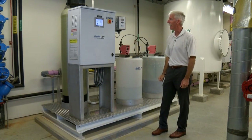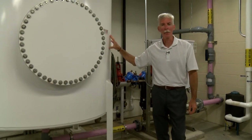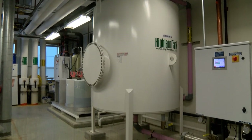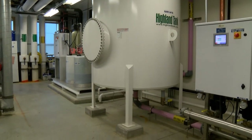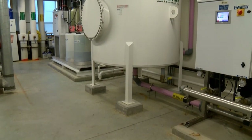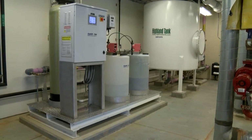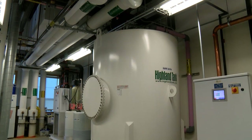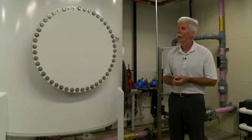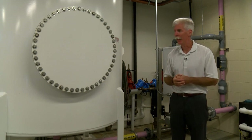Here we have a 1,000-gallon above-ground vertical day tank. The day tank is sized for a day's or half a day's worth of water — in this instance, 1,000 gallons per day was our typical application. It has an NSF-compliant coating on the inside. At the very top of the tank we have a means for an ultrasonic level sensor, which provides the continuous level we saw previously on our touch screen.